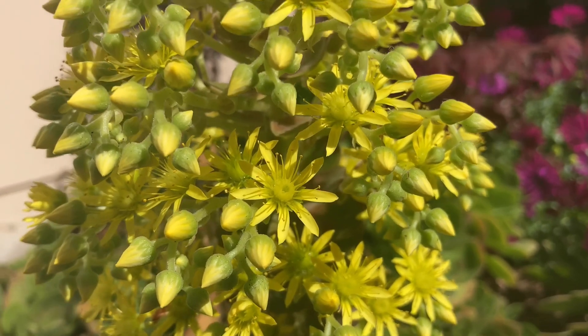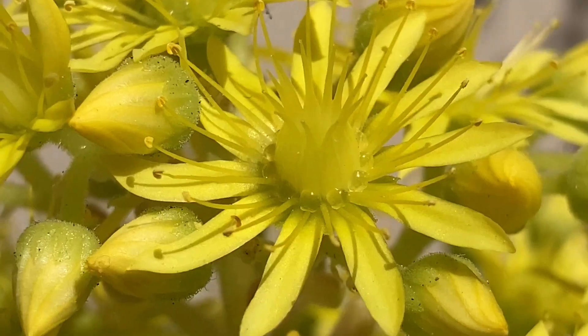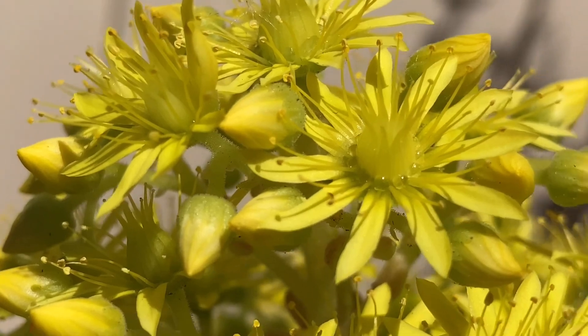What I've noticed about these flowers is that they have a lot of nectar droplets. I like to leave those for the bees.